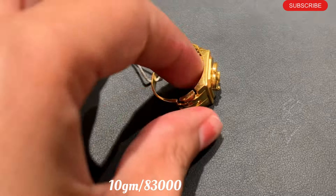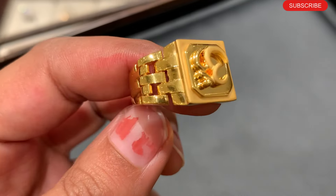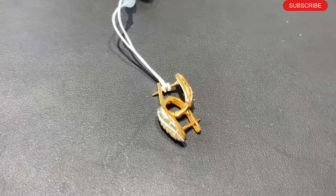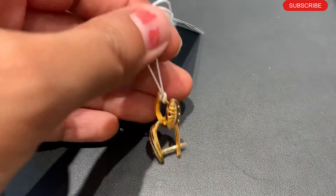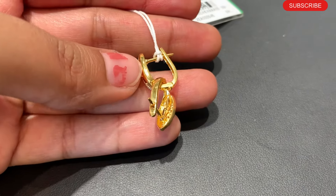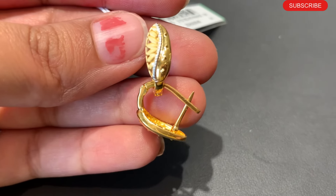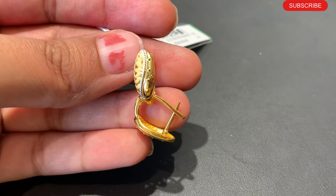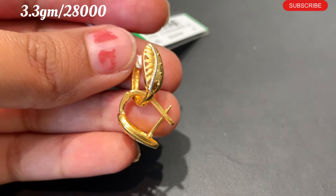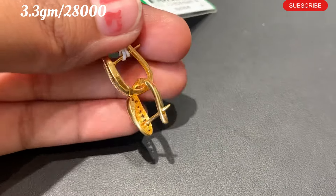In today's video, the last design is hoop earrings. I really like to share this design with you. It gives a girlish look and is a very good design. In these earrings, you will get a totally rhodium touch. It's a very comfortable and sweet tick lock design in 22 karat gold, available in matte, glossy, rhodium, and polish finishes. The weight is about 3.3 grams, approximately 28,000 rupees.